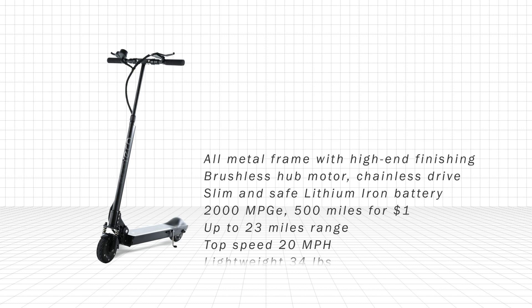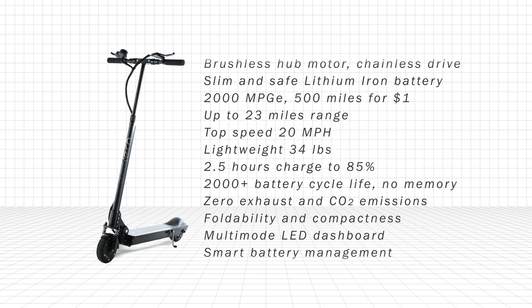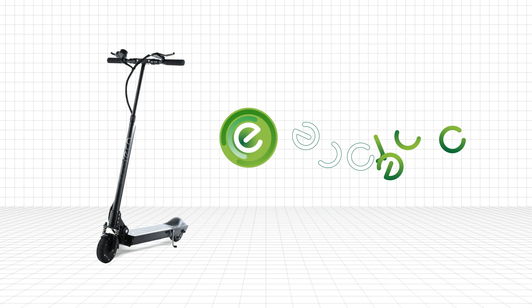Whether you're going the distance or the extra mile, you'll be leading the eco-friendly way and people will follow. Eco-Rico Scooter — Personal Mobility Redefined.